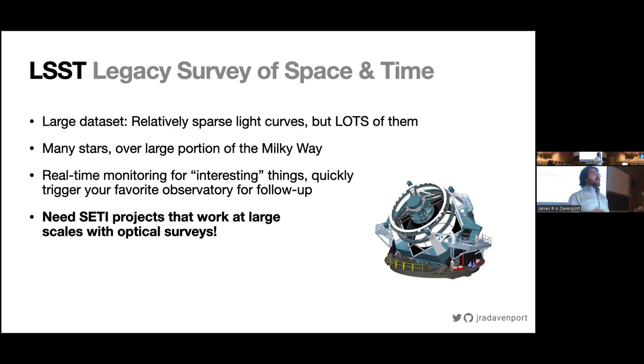We need SETI projects, technosignature projects, or life-in-the-universe projects that can use this data. This is terrible data if you're used to JWST or Kepler or TESS or Spitzer — it's like the worst data. The photometry is only 1% and it's in these big crappy filters. If you really want to study the atmospheres of planets, it'll be useless for you. But it will still be a mountain of data for us to chew through. What are the techniques we can find that might make use of it so we can leverage it for the search for life in the universe?